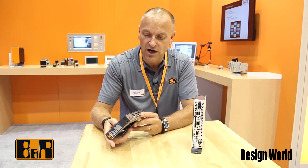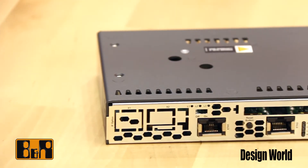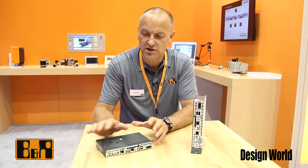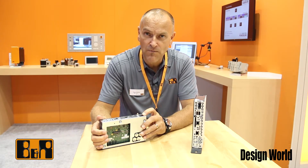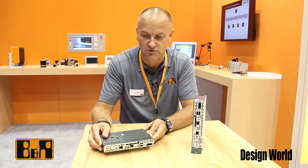We can also put a compact flash memory in here for extra memory, but the systems can also run Windows 7 or Windows 8 and act as a PC as well. So they're fully integrated and fully compact. They already have a 24-volt power supply, USB ports — both USB 2.0 and USB 3.0 — built into the units.